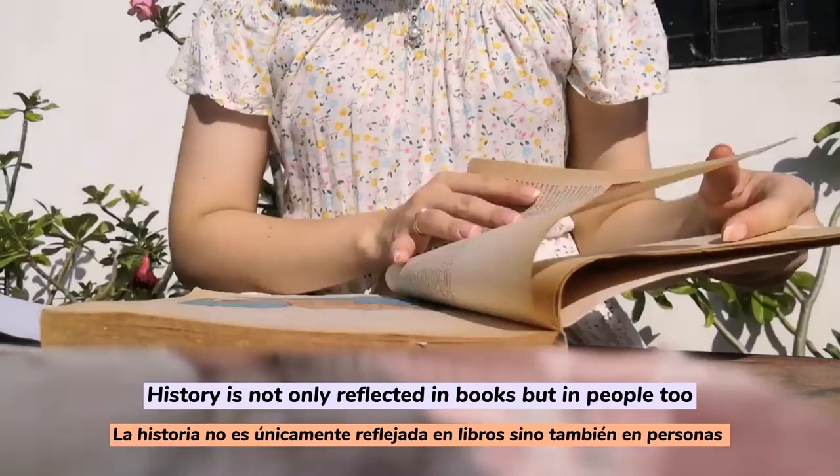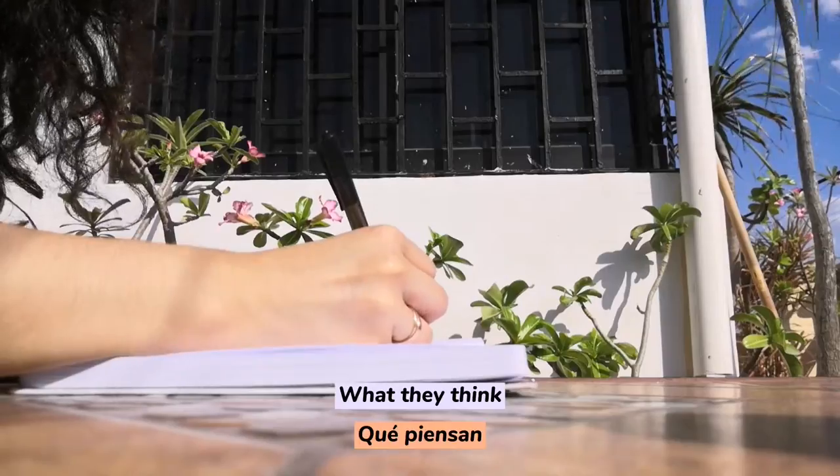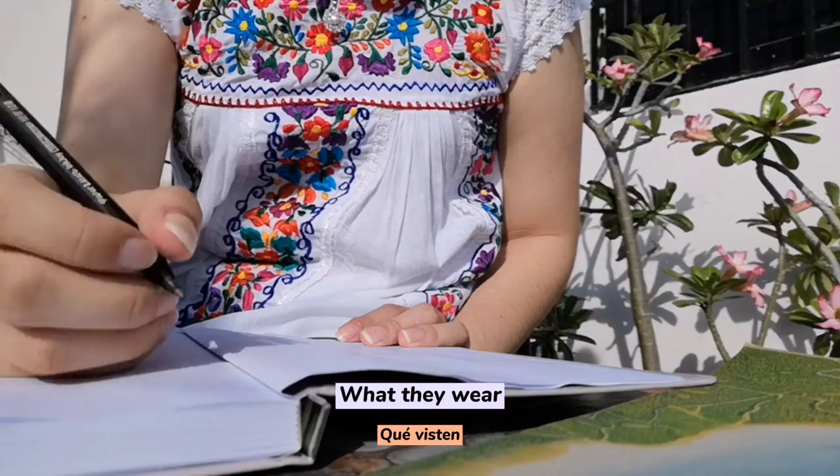History is not only reflected in books, but in people too — in how I talk, how I live, what I think, what I feel, what I wear.